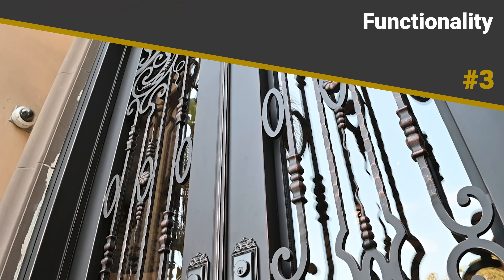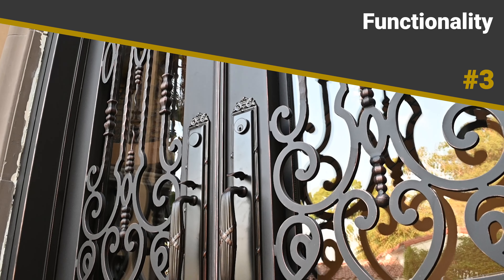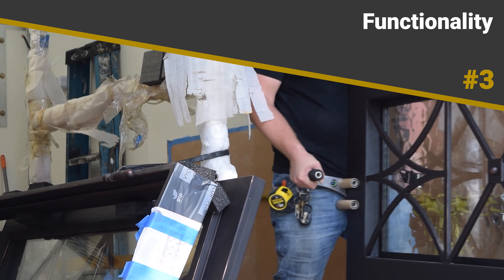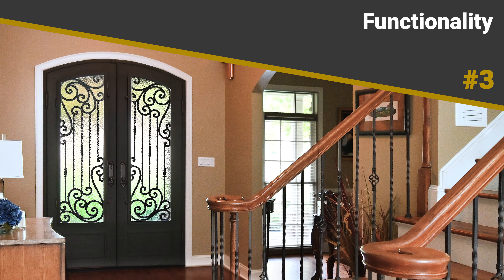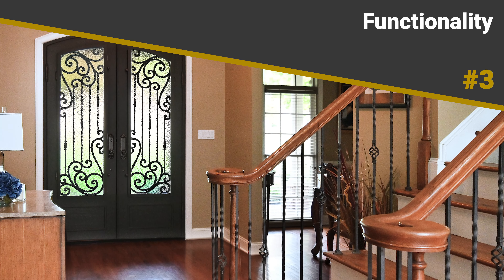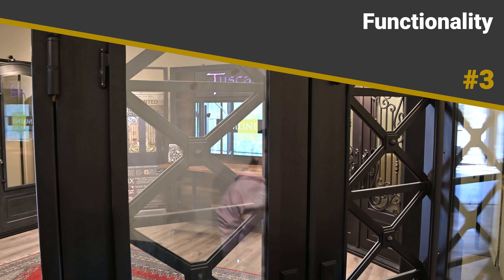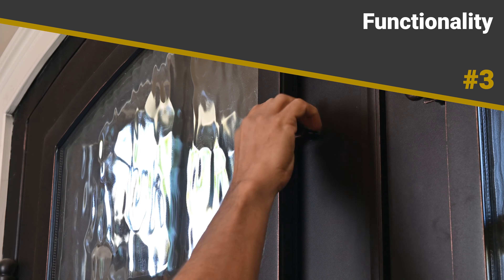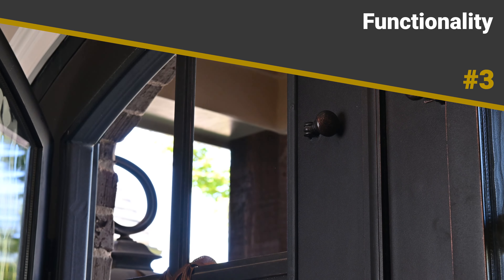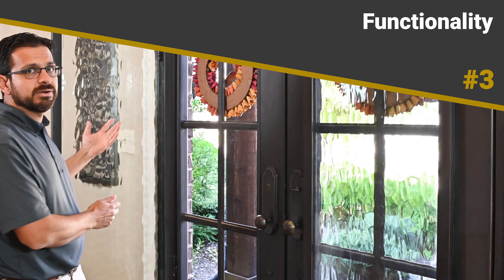3. Functionality. The prominent standout feature of iron door glass isn't about the glass itself, but about how it's installed. Instead of being built into the door, the glass panels are securely hinged to the interior side of the door, allowing homeowners to open and close the glass panels at any time. This leads to many benefits, most notably the ability to allow airflow into the home when weather permits and the ease of access for cleaning the iron door's scroll work.